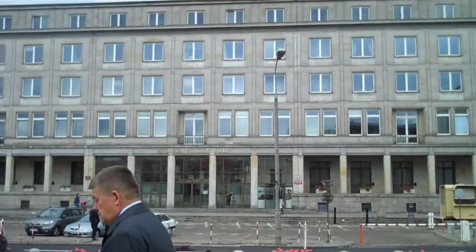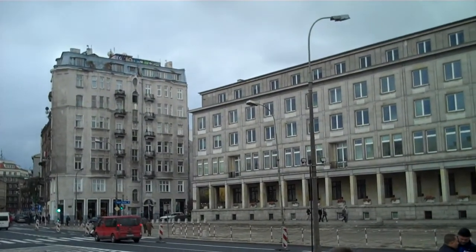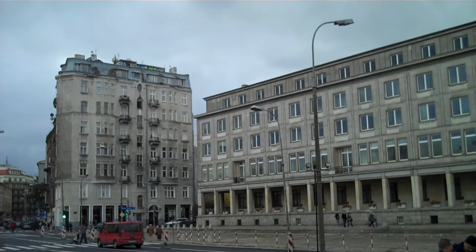We have a social-realist building here, very stark and severe post-war building. Over on the corner there we have a fantastic Art Nouveau building with a mansard roof.